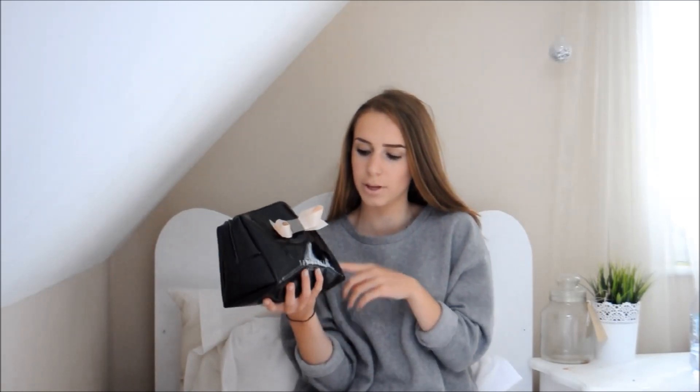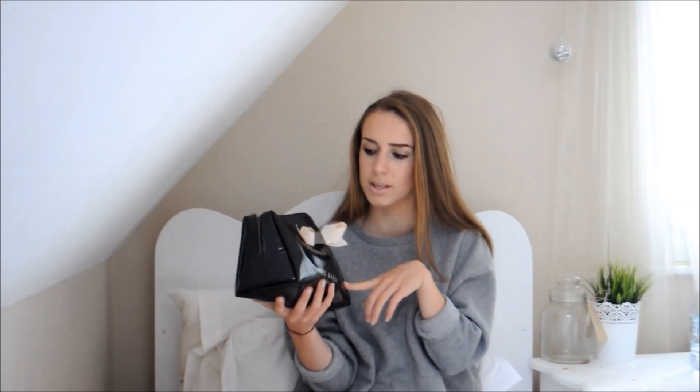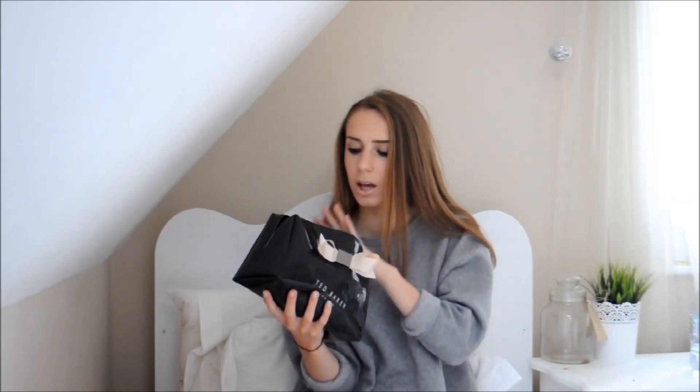I like to bring a lot of makeup with me because I like to have choice and change up my makeup look. This is the kind of makeup bag I'd take away on holiday or if I was away for a week. I wouldn't bring this day to day or just to a friend's house because there is quite a lot here, but for a week away it's a good amount.